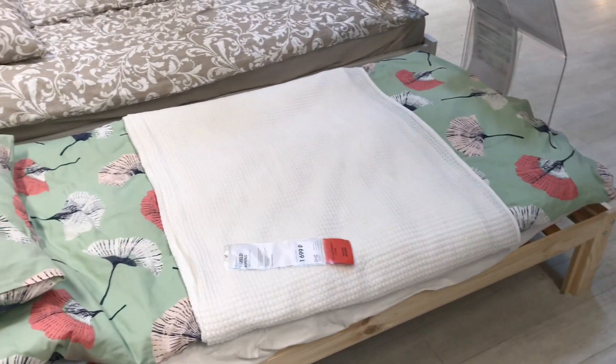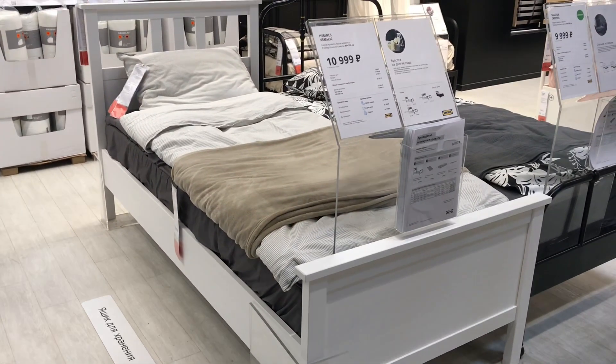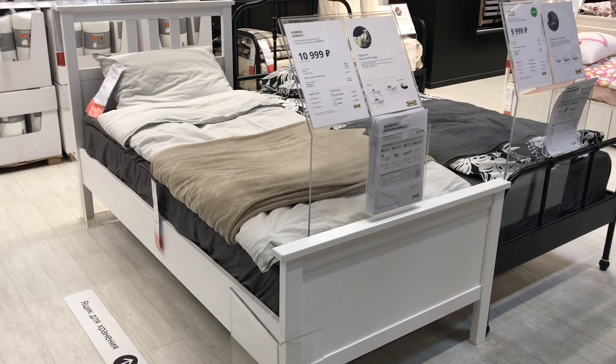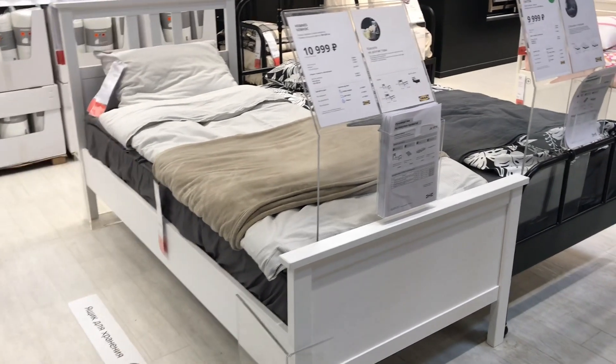Постельное бельё, которое здесь представлено, также можно приобрести в IKEA. Следующее — давайте пойдём немного нелогично — это Хемнес, 11 тысяч рублей. Смотрите, оно уже выше смотрится за счёт изголовья высокого и за счёт большого матраса по высоте.